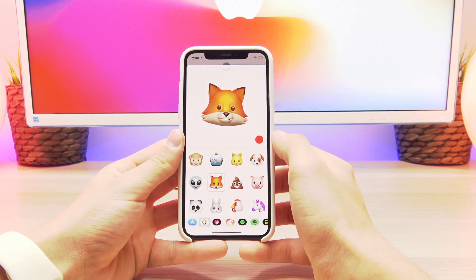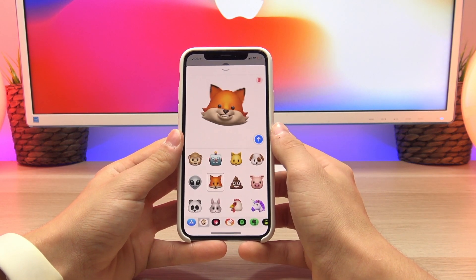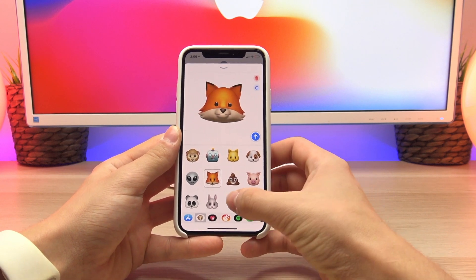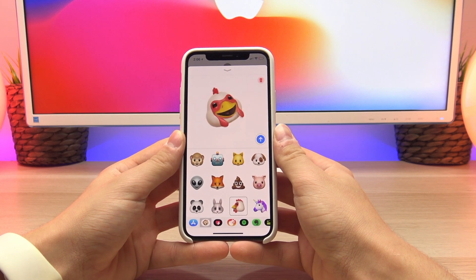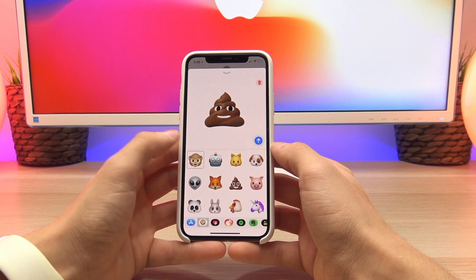That's a look at all 12 Animojis available in a little bit higher resolution. To record an Animoji, you just click the record button and then press it again to stop. What's really cool is that after you've recorded the Animoji, you can go back and change which one you want to use, so you can kind of see which facial expressions work best on which Animoji.